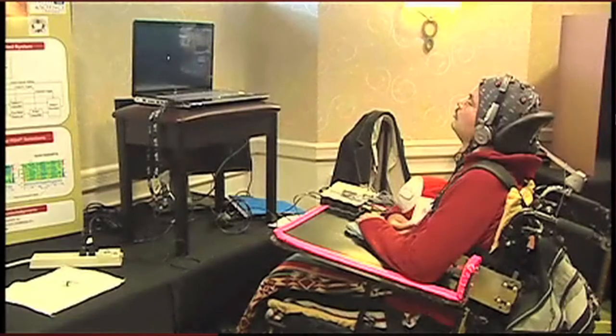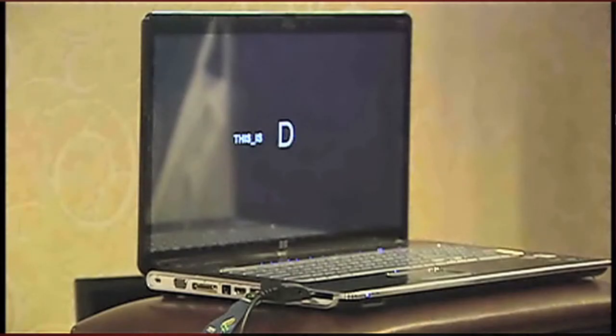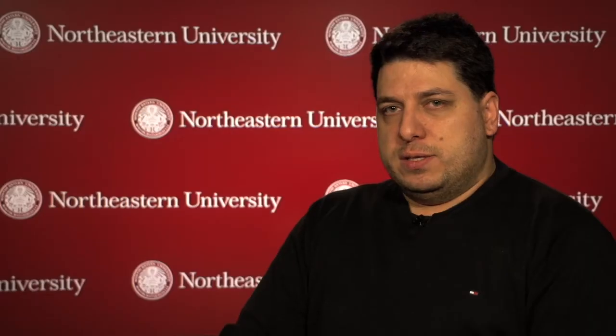One of the systems that we are developing is called the RSVP keyboard. RSVP stands for Rapid Serial Visual Presentation. What we do is present a sequence of letters on the screen, and when the person sees the letter that they intend to type, the brain generates a signal called P300. Our signal processing algorithms detect this signal so that we can pull out the letter that was intended and add it to the string that has been typed.